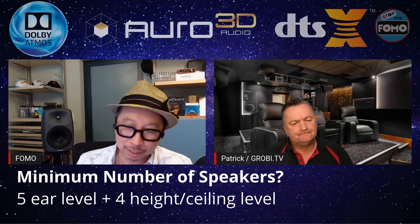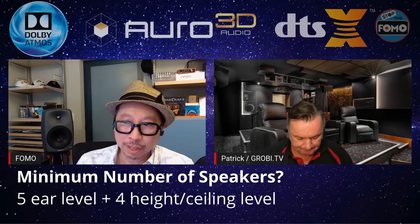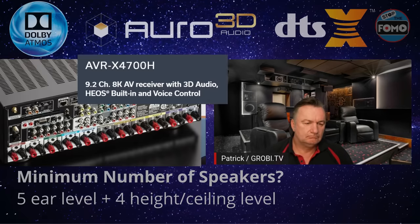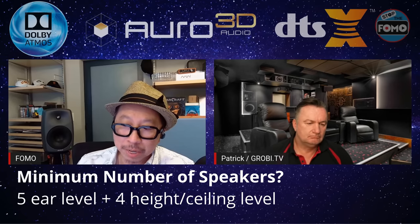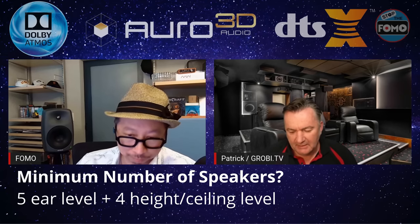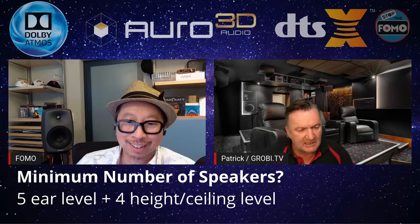Five and four — nine speakers. Five below, four overhead. That could do Auro 3D, DTS:X, and Dolby Atmos. That would be, for example, the Denon X4700H. It comes with nine amplifiers already, but there are two more pre-outs, so you could have 11.2 channels. Current prices are in our affiliate links in the description below. This is the minimum to get the full effect of Auro 3D, Dolby Atmos, or DTS:X. Dolby is saying you can use only two overhead speakers — models like the Denon 3700, which has seven amplifiers inside, running a 5.2 configuration.